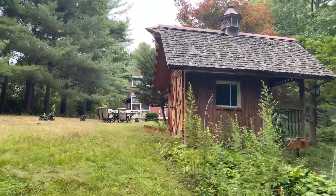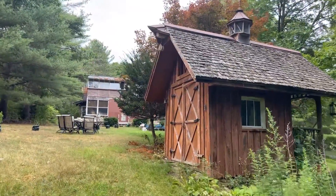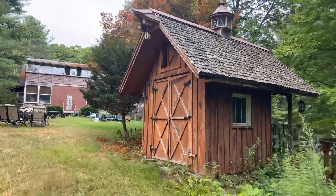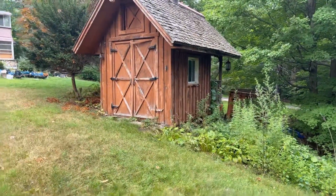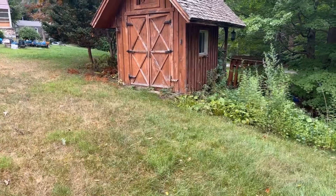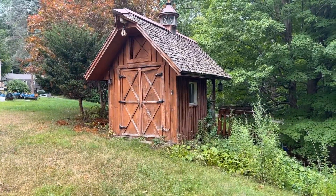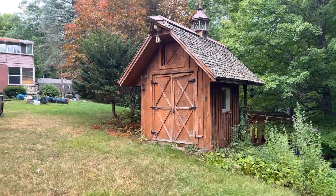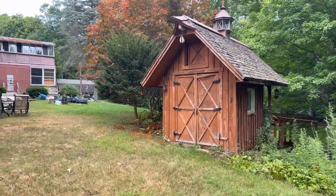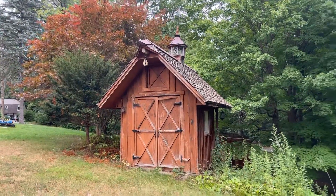The intention is to add an addition that would come off of this, right where the barn doors are. The addition would be there and go out in an L shape toward the main house. And then there would be a doorway coming off the new structure, which would be the main doorway.